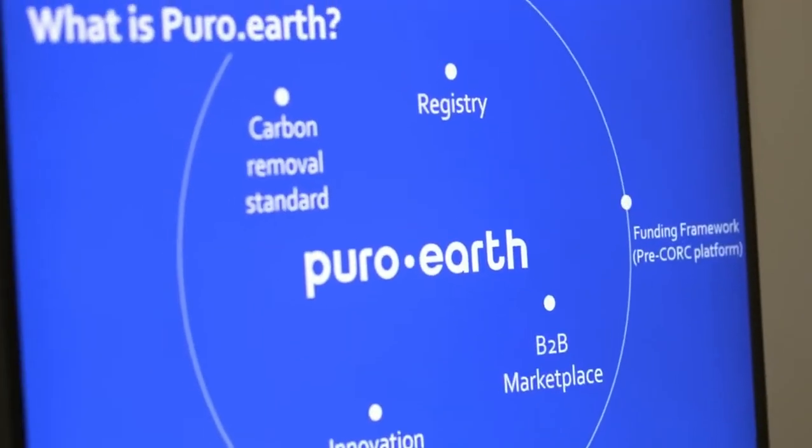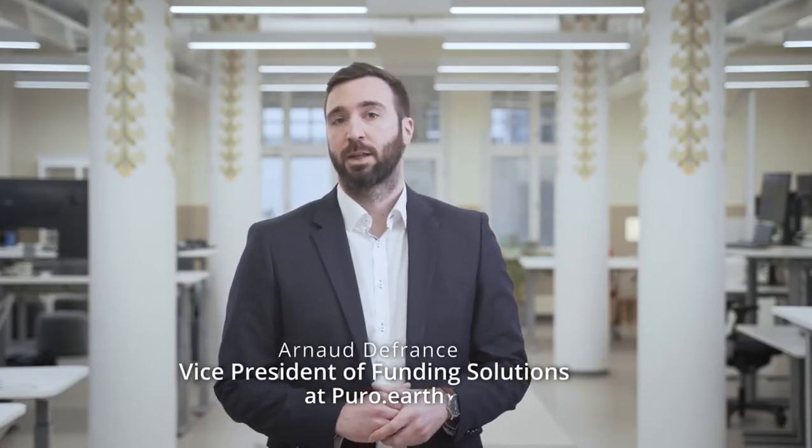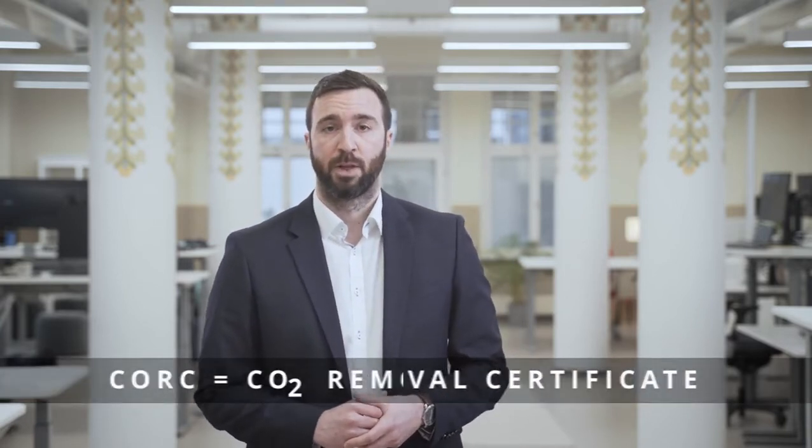What is carbon removal? Puro Earth is the world's first B2B marketplace, standard, and registry focusing on carbon removal certificates. We help corporates neutralize their emissions by connecting them with carbon-net-negative projects through CORCs. A CORC, or CO2 Removal Certificate, is a carbon credit representing one ton of CO2 removed from the atmosphere and stored for the long term.